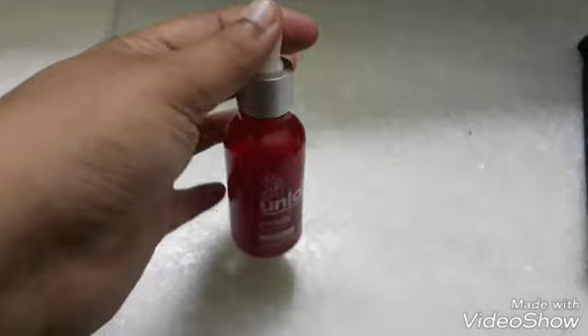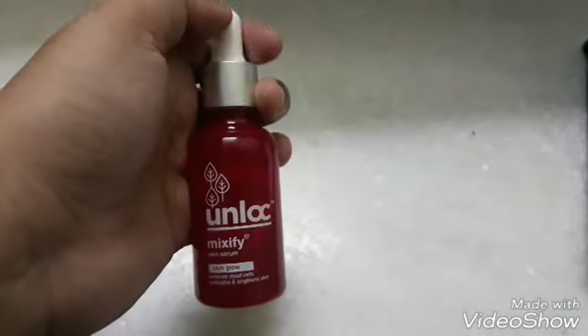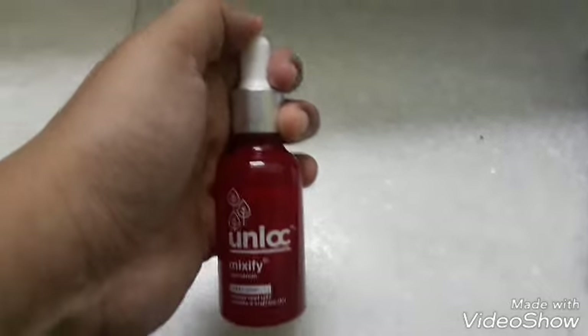I have another serum in this range which my sister uses — the green one, which is for acne. That is also good, but initially when you apply it, it makes your skin oily. If you're okay with that, the serum is a good one.